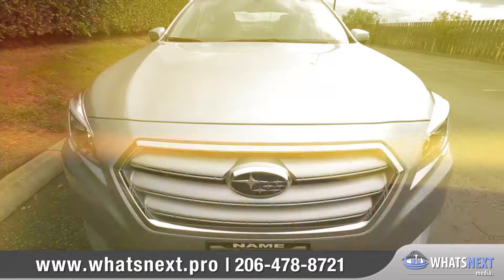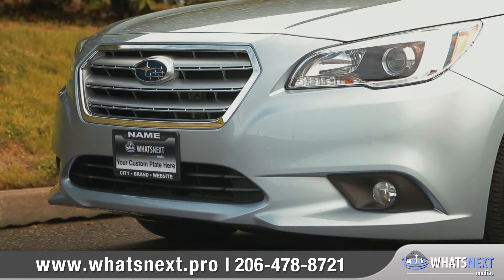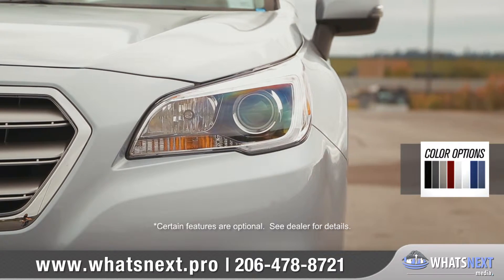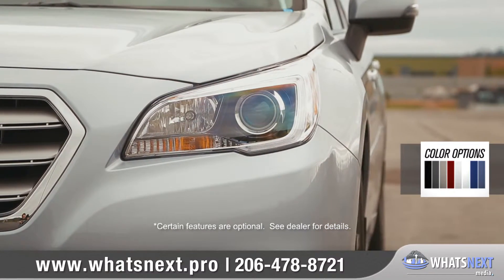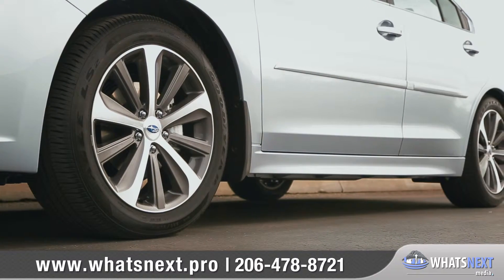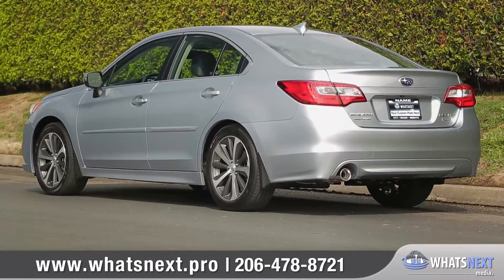Let's take a closer look. With sharp lines and a bold front fascia, the Legacy delivers a handsome look. Standard projector beam headlights supply extra illumination for darker roads, and attractive 17-inch wheels come standard. The bold design continues all the way to the rear, where LED taillights show off truly sophisticated style.